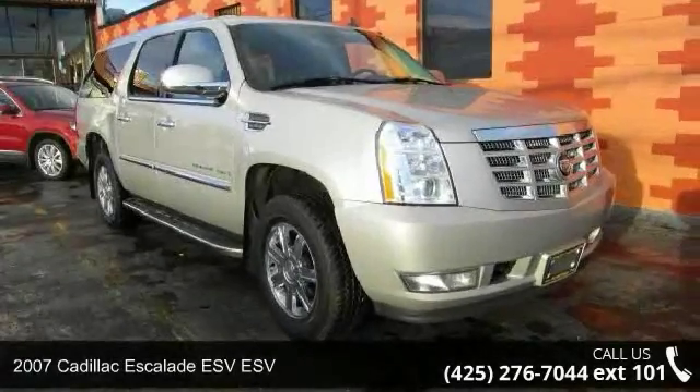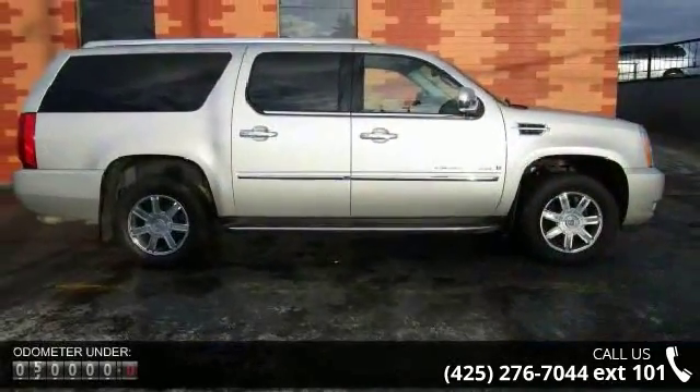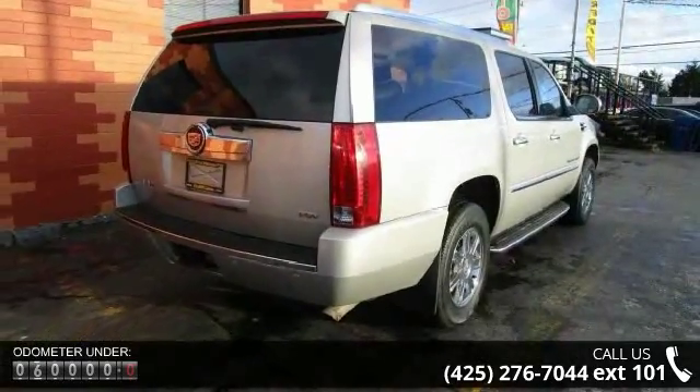Arrive in style with this 2007 Cadillac Escalade ESV. If you are looking for a first-class ride, you have found it. This vehicle comes with a reliable 8-cylinder engine connected to a smooth-shifting automatic transmission.